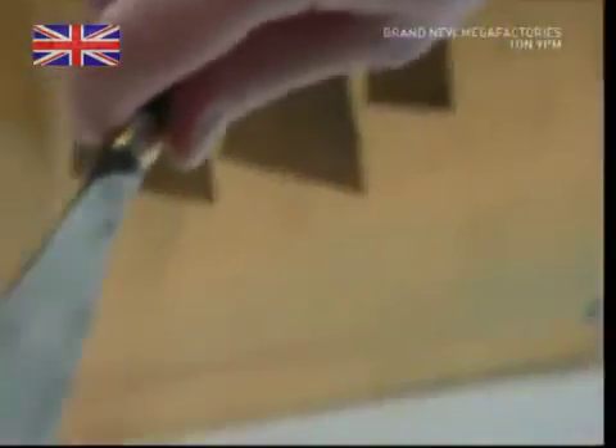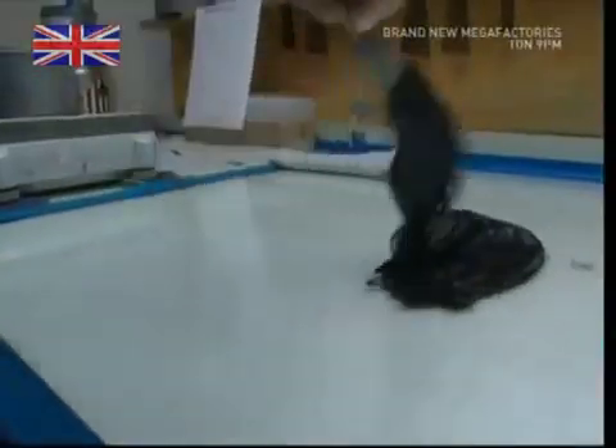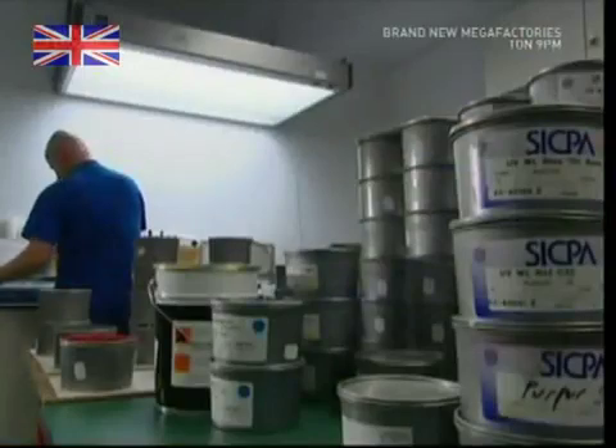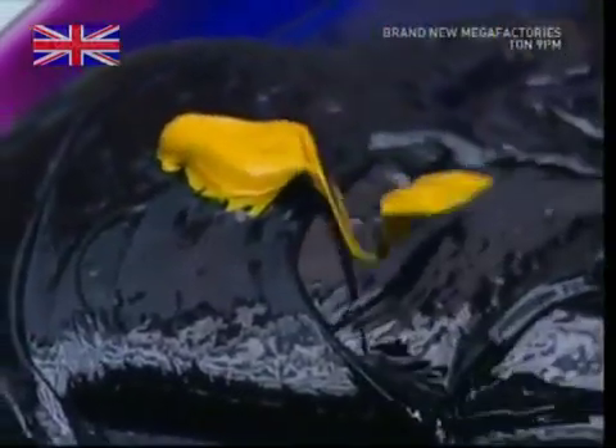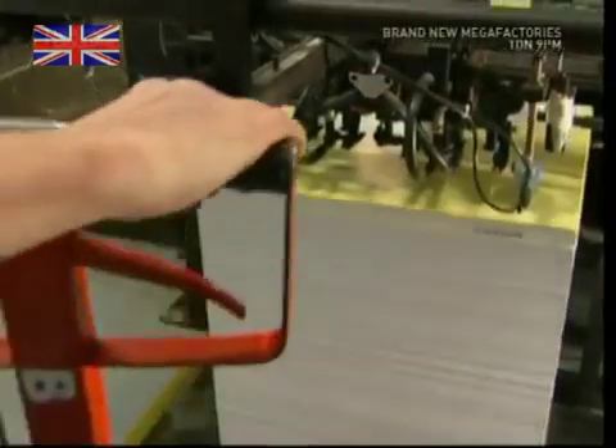Once inside, you'll find the design centre. This is where new credit cards are born. With the colour scheme approved, the paint must be mixed. For a small order, this is done by hand, and the precise ingredients are also kept very secret.